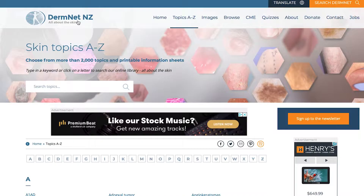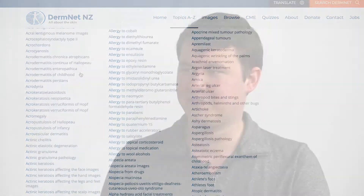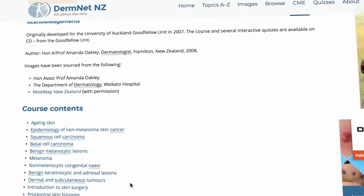One of the biggest wins was our partnership with an organization called DermNet New Zealand. They've been working on gathering data from patients for over 22 years and there are really few datasets in the world like what they've put together. They've provided us with data, advice, everything you could imagine.